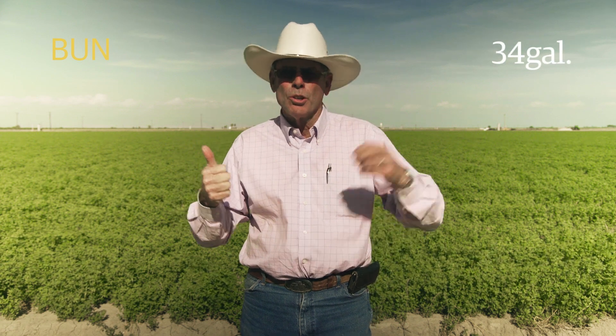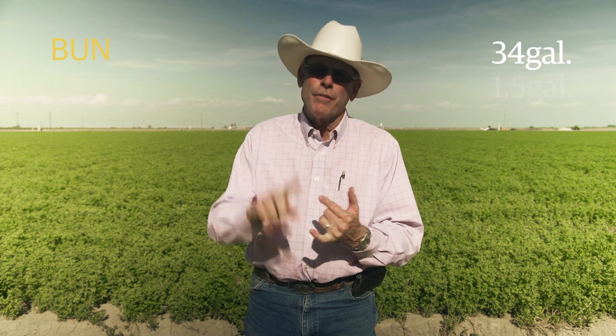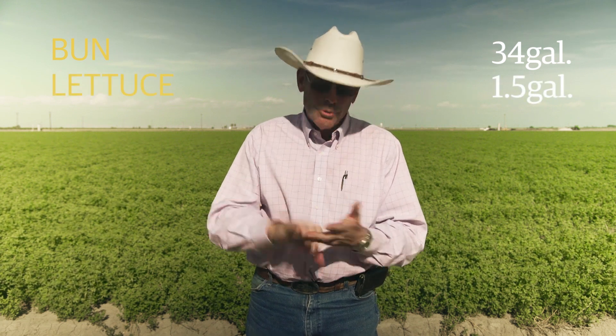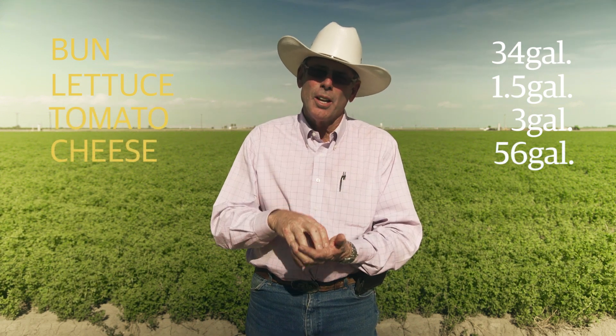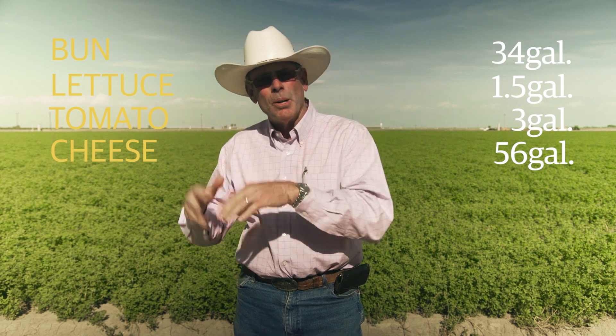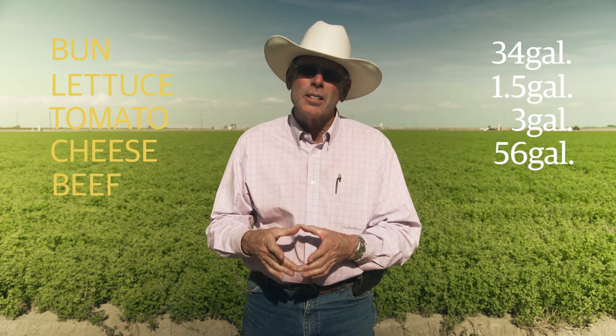It's a single slice cheeseburger, and each of the components — the bun, the cheese, the lettuce, the tomato, and the patty — has sewn into it how many gallons of water it takes for each component part. The bun takes 34 gallons — that's the water to grow the wheat, make the flour, make the bun. A single lettuce leaf takes a gallon and a half; a single slice of tomato, 3 gallons; a single slice of cheese, 56 gallons. That single quarter-pound patty of beef: 616 gallons.